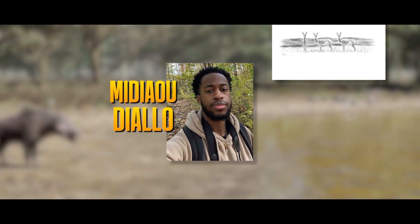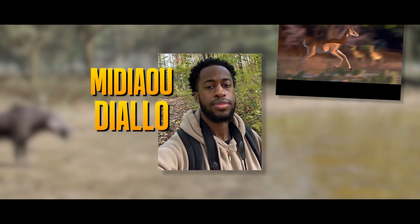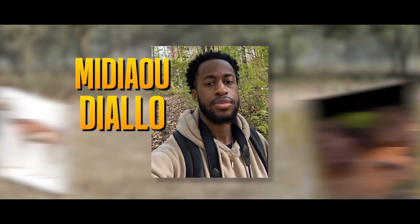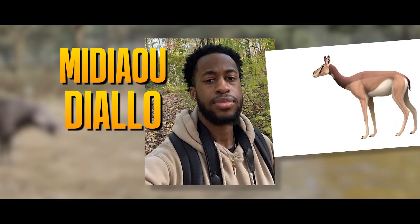Midiao Diallo is a Guinean, Queens-based creative working in many mediums, among them being music, film, and illustration. Midiao is one of the project's sound designers, consultants, writers, and concept and storyboard artists.